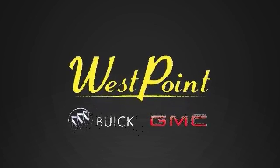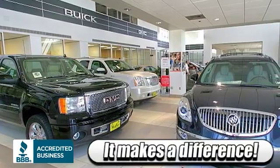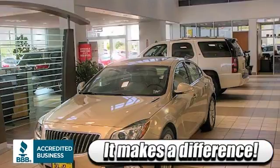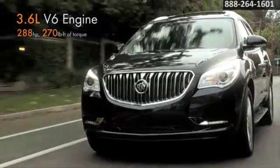Choose West Point Buick GMC and discover what so many of your Houston neighbors already know. It does make a difference where you buy a new Buick or GMC. Here's the vehicle for you. The road is where Enclave makes a real statement.